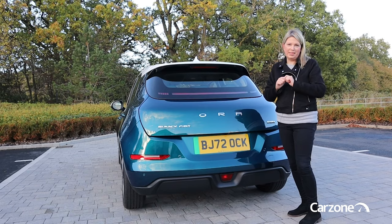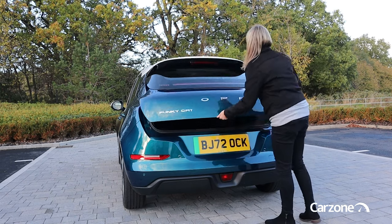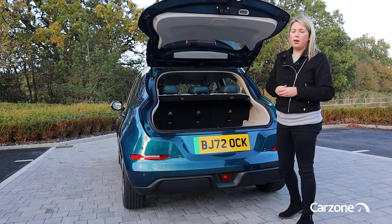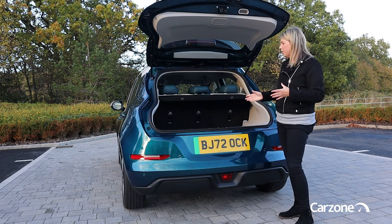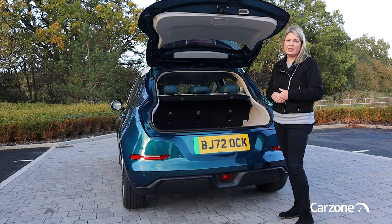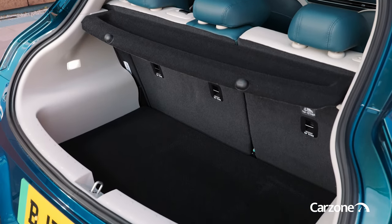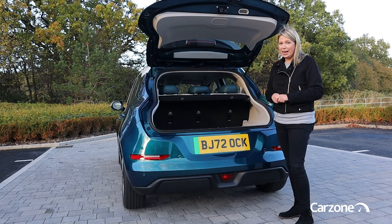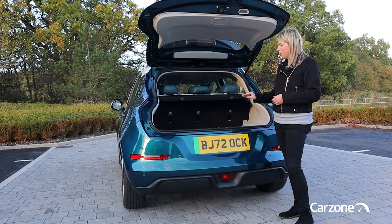Let's check out the boot volume to see how practical the Aura Funky Cat is. A powered tailgate comes as standard on the more expensive version of the car that comes in at just under €40,000 with the larger battery. It's 228 litres, which is not really that impressive for a compact car like this. It's a bit more than a Fiat 500e but a bit less than a Peugeot E208, and significantly less than an MG4, a Volkswagen ID.3, or a Renault Megane E-Tech. You can fold down the rear seats, and there's a little bit of under-floor storage as well.